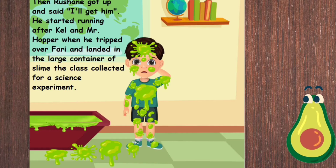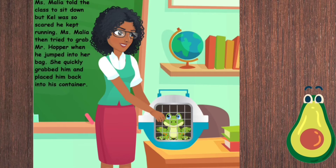Then Roshane got up and said, 'Oh, get him!' He started running after Kel and Mr. Hopper when he tripped over Fari and landed in the large container of slime the class had collected for a science experiment. Miss Malia told the class to sit down, but Kel was so scared he kept running.